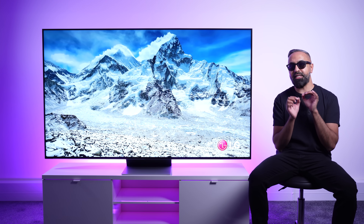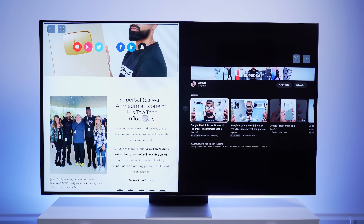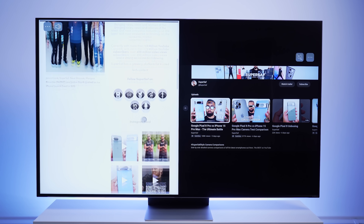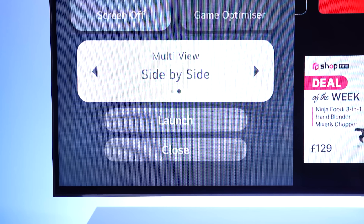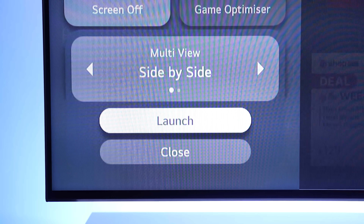But this year, Google Assistant is not here, unfortunately. There is also multi-view, so you can have two screens active at the same time, either side-by-side or picture-in-picture. This is ideal if you want to connect an LG smart cam while taking video calls.